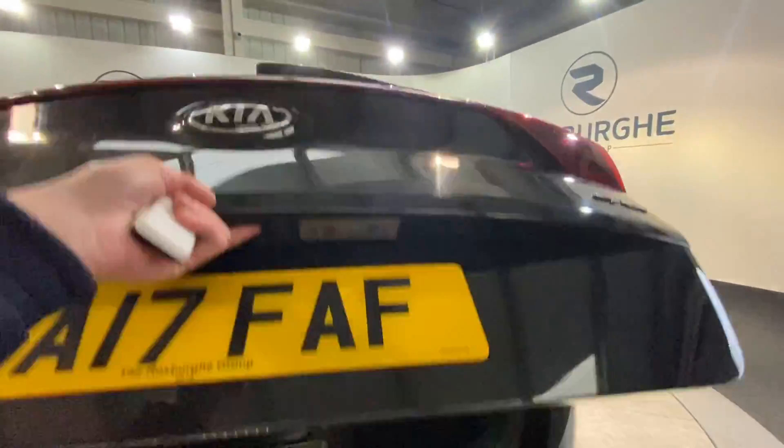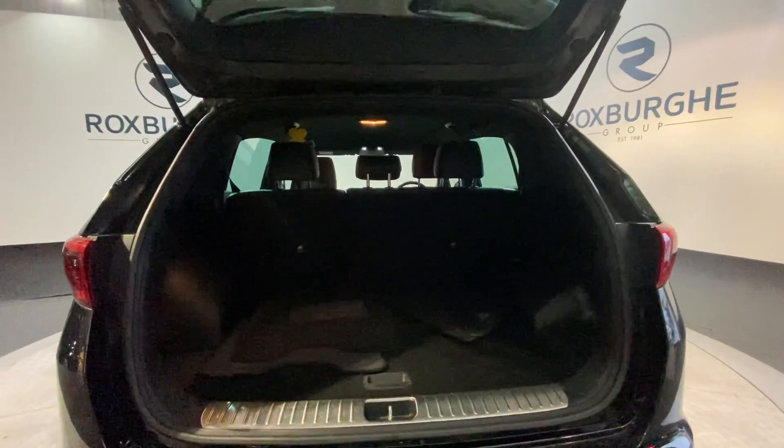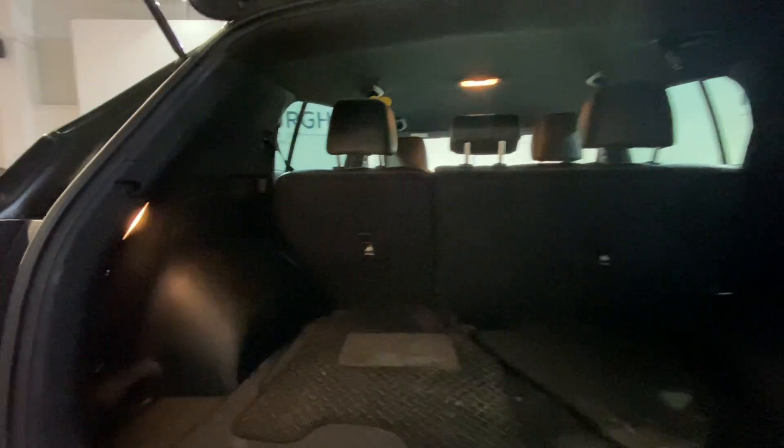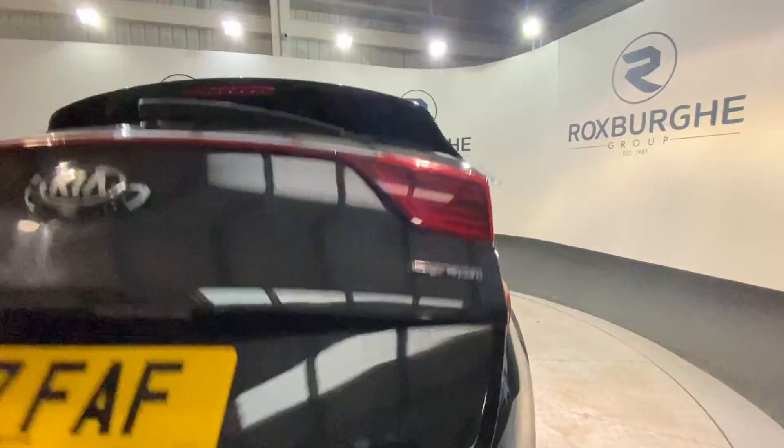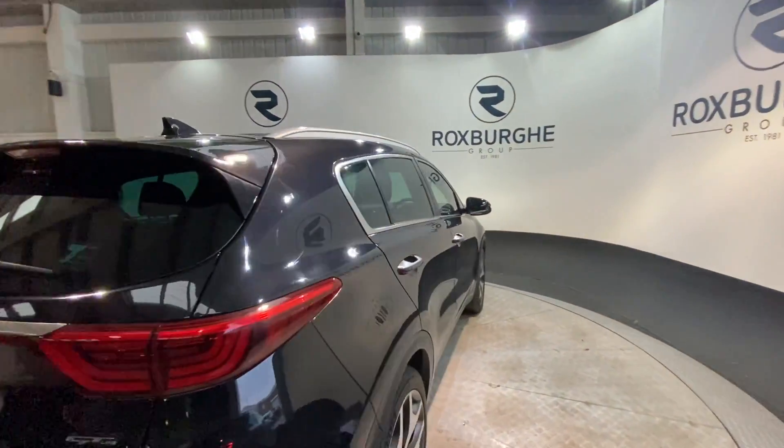Popping open the tailgate, you do get a very generous boot space to fit anything that you may need. As well as this you've got your 60-40 split folding rear seats for any additional storage. Closing down the tailgate, we have got full privacy glass all around the rear.